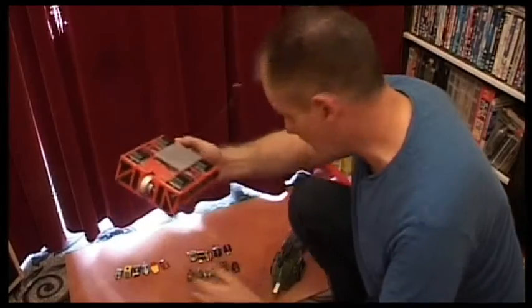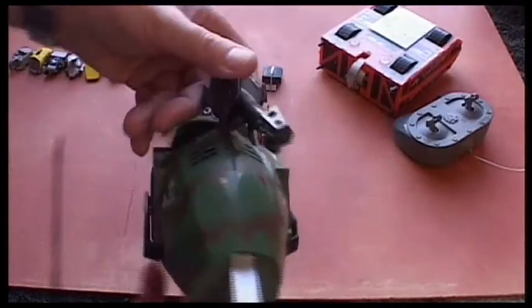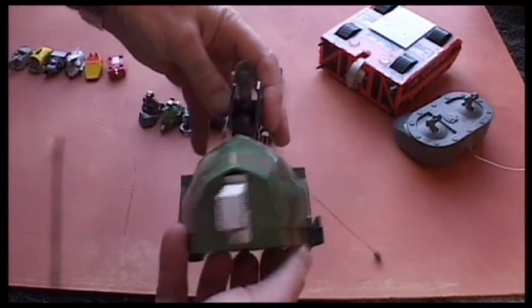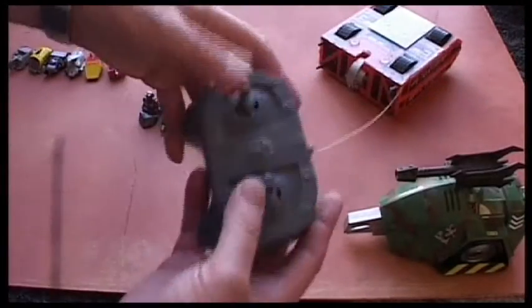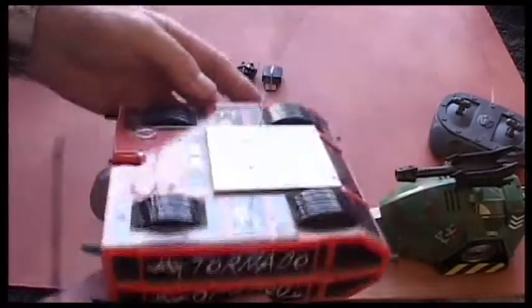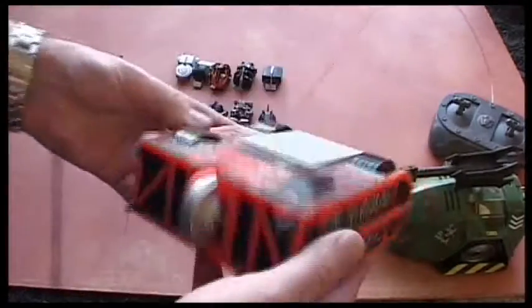First of all there's the radio control ones — this is Tornado and a house robot. Let's have a look at these. This one is Sgt Bash, smashed up, but I presume he still functions okay. This one is Tornado — I like Tornado. We fought Tornado in real life.